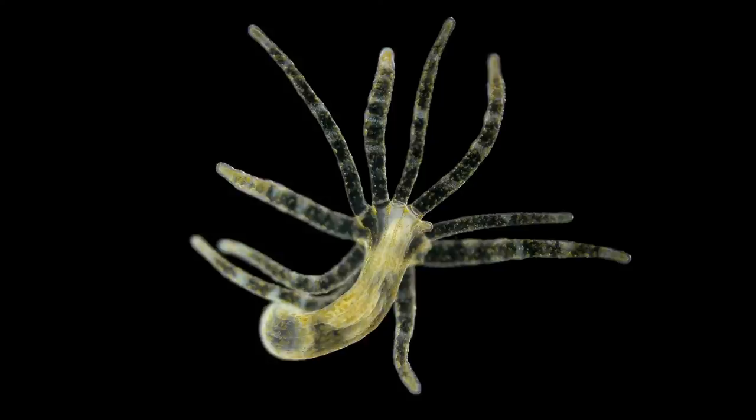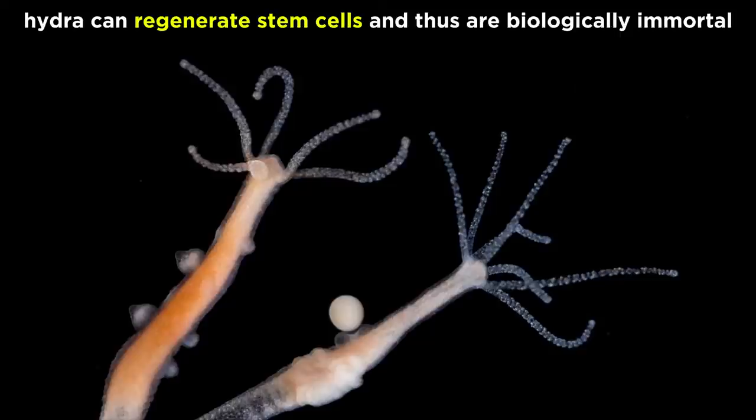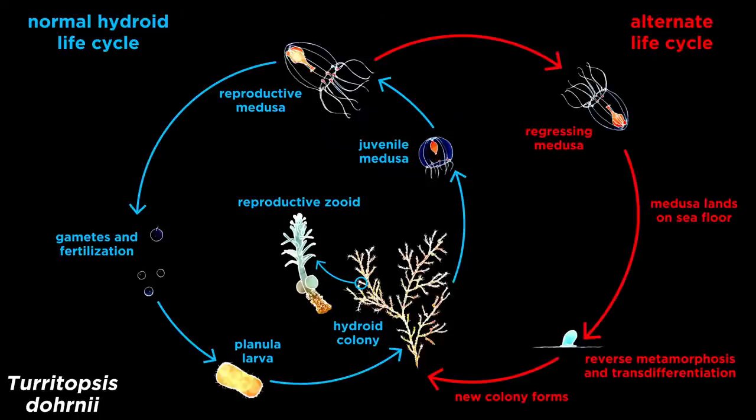Hydras are unique in that although they are somewhat fragile creatures, they possess the ability to undergo morpholaxis, or tissue regeneration when damaged, often regrowing whole body parts and even new individuals. For example, a Hydra that is cut in half forms two new Hydra. However, this is nothing compared to the Hydra's ability to regenerate their stem cells indefinitely, making them biologically immortal. Though Hydra can and often do die easily in poor conditions, they do not senesce, meaning they do not age. And they're not the only Hydrazoans that are biologically immortal.